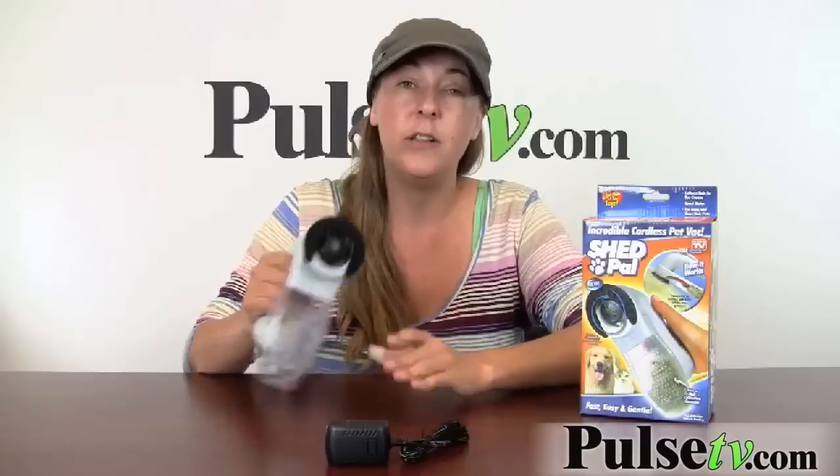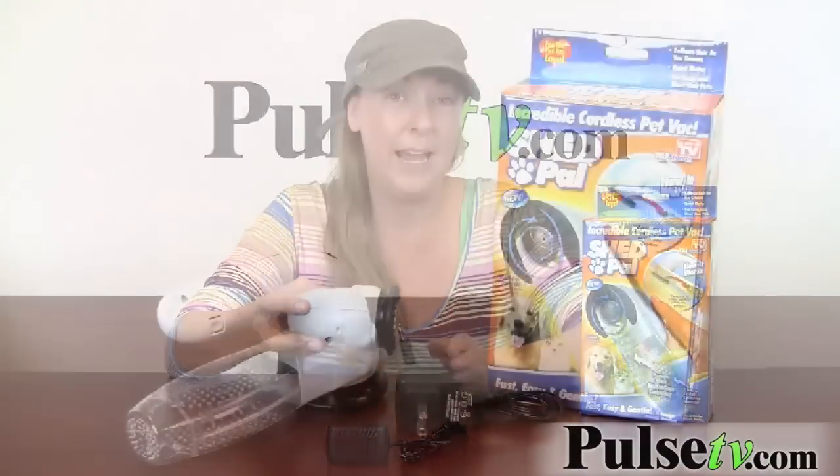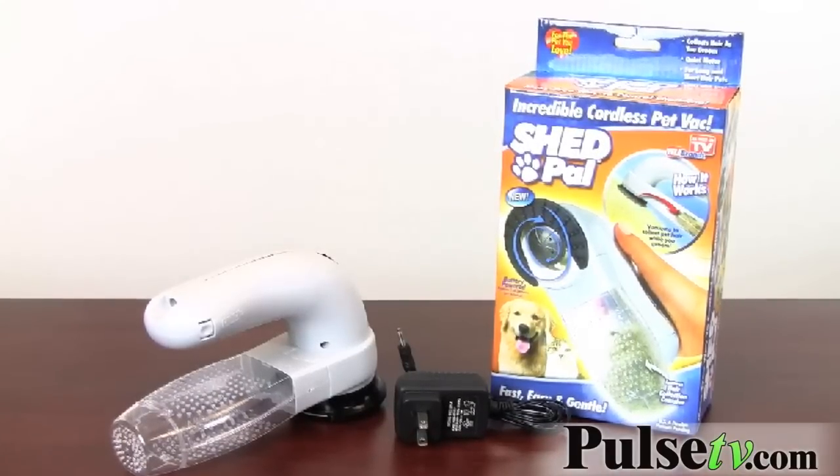Now that you have an idea of what the Shed Pal does, I do have to mention — it does say you can use it on cats, and you can. But I have two cats and it took them a while. Not that it's loud, but it's probably pretty loud for the cat. It took about four uses for them to finally let me start using it on them.